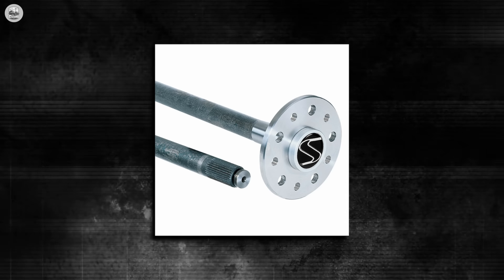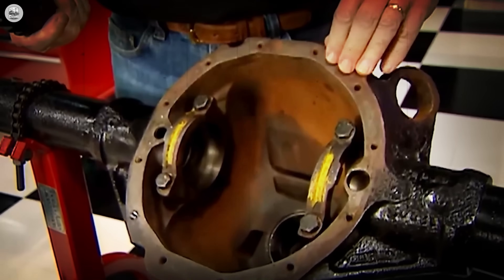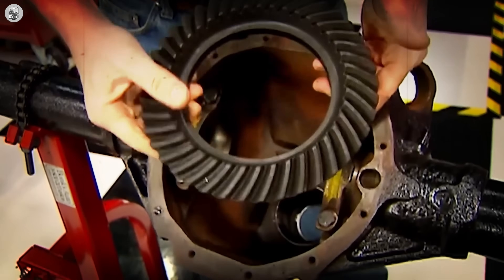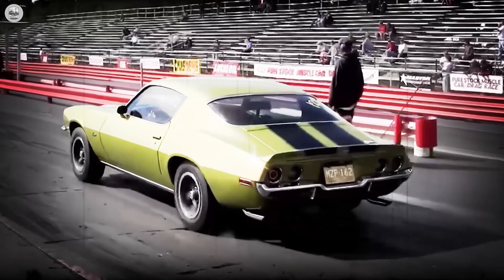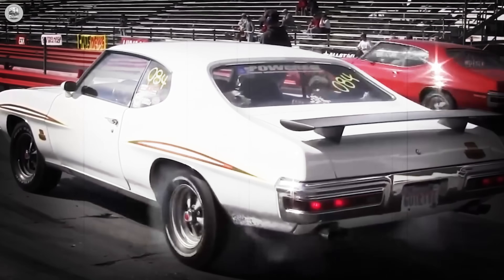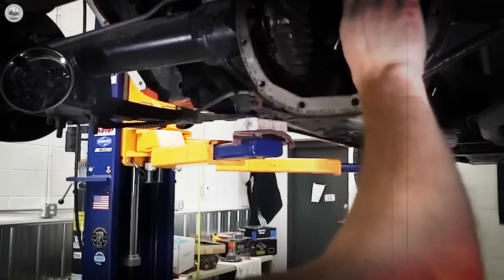The 30-spline axle shafts struck a perfect balance — thick enough to hold serious power yet lighter than Dana's crowbar-like 35 splines. In the real world, that meant a properly built 12-bolt could comfortably handle 600 horsepower — more than enough for the nastiest Chevelle SS 454s, high-revving Z28s, or GTO Judges running Ram Air. 600 horsepower strong yet cheap enough to yank from a junkyard Nova. That balance made it the poor man's Dana 60, yet civilized enough for Monday commutes. Street one night, strip the next, and never complain.